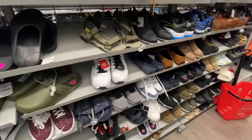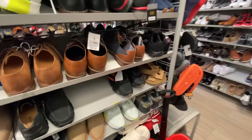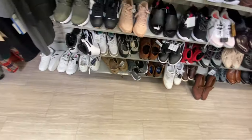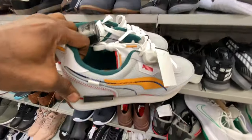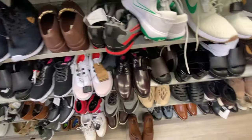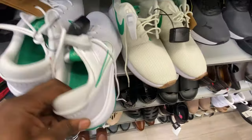Over here in size 11 — they got some Alpha cleats for $25, some Puma sneakers in multi-colors for $35 in size 11, and some Adidas slides. They also got Nike golf shoes in size 11 for $25, and the Nike Roshi Run golf shoes for $35.